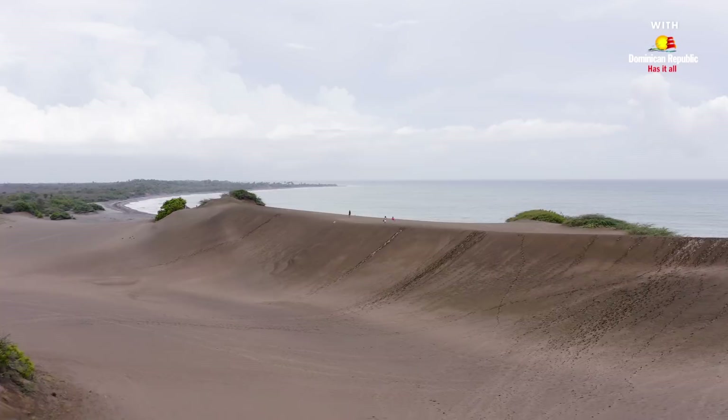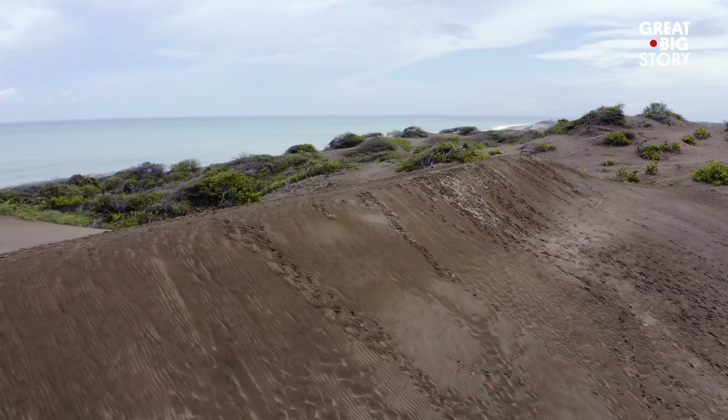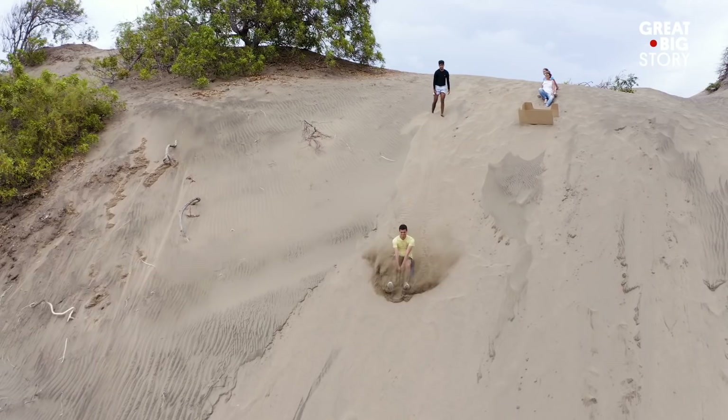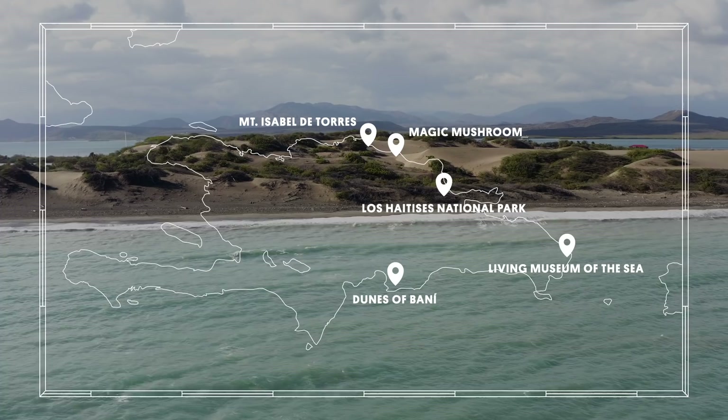The dunes stretch over 9 miles, and the tallest dune is over 114 feet high. The Dunes of Barney are the largest sand dunes in all of the Caribbean, and in 1996 they were declared a national monument. Visitors can walk through the dunes, or if they are adventurous enough, ride down on a sandboard. The landscape feeds directly into the ocean, as the dunes are located right next to Playa Salinas.